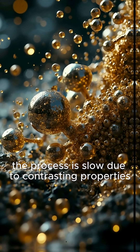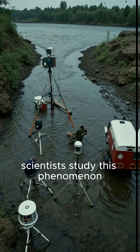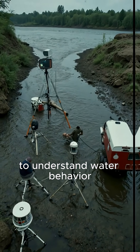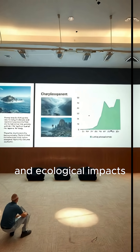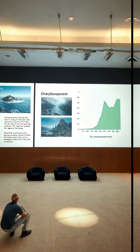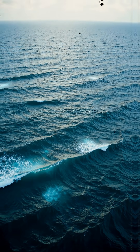The process is slow due to contrasting properties. Scientists study this phenomenon to understand water behavior. It offers insights into environmental and ecological impacts. Ocean divided in two highlights the planet's natural wonders.